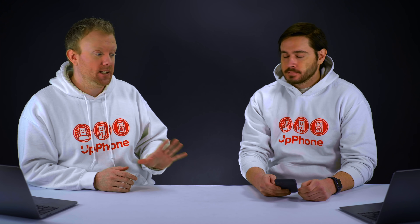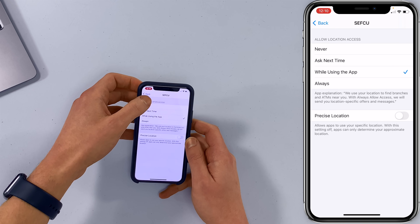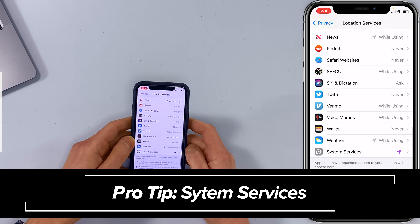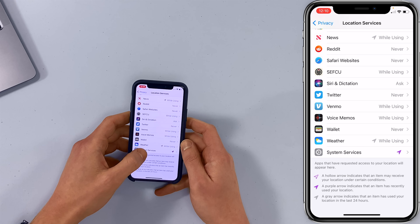Just one app can drain battery a ton. Tap back in the upper left-hand corner of the screen again and scroll down to System Services. There's that dreaded purple arrow. Tap on System Services.